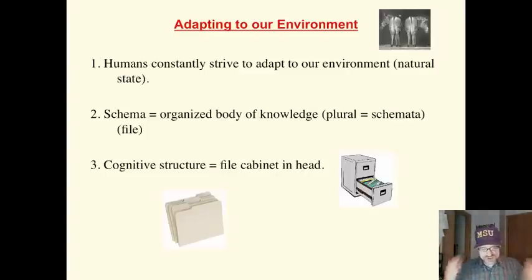Humans naturally strive to adapt to their environment and make sense of it. They use the knowledge in their heads to make sense of and adapt to the environment. Now, this knowledge is called schema — it's like a file cabinet in our head, an organized body of knowledge related to a subject. The plural of schema is schemata. As the number of files grow in our head, the number of schemata and cognitive structures changes. Think of our brain as a file cabinet, and every time we learn something new, we create a new manila file folder.